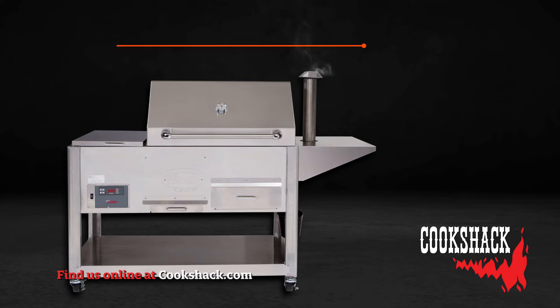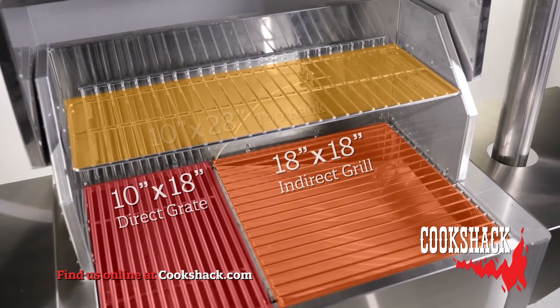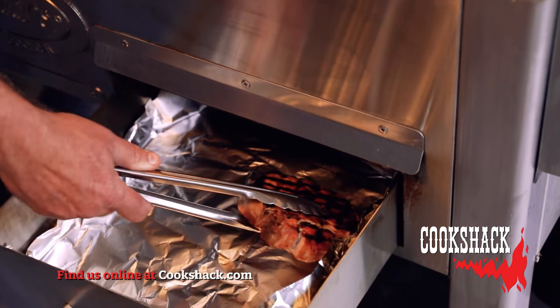The PG-1000 is 68 inches wide, 24 inches deep, and 15.5 inches tall, with a 10x18 direct grate, an 18x18 indirect grill, and a 10x28 top rack and warming drawer.